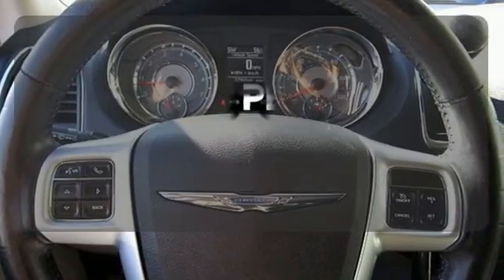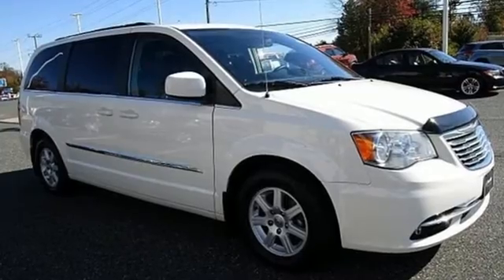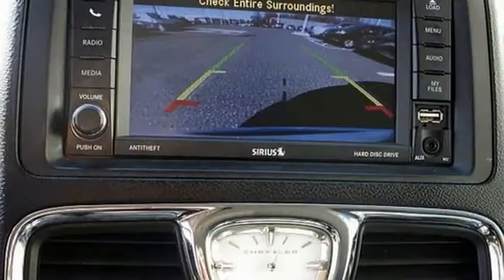Hindsight is 20-20 with the backup camera. Trust in this minivan for all your traveling needs. Stop in today and take it for a test drive.